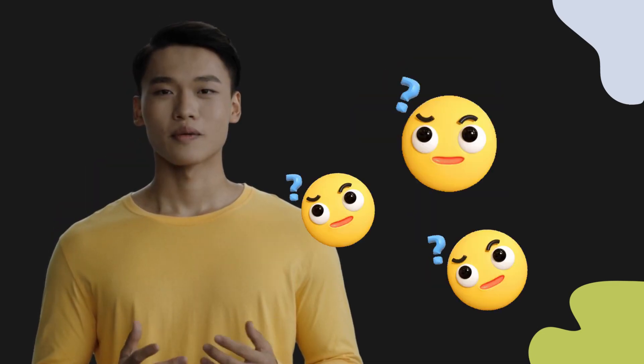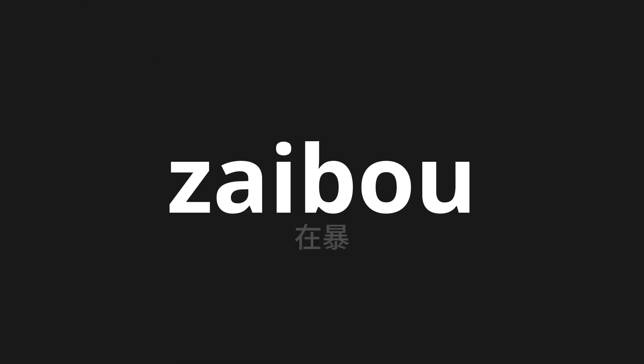Welcome to this pronunciation video. Today, we will be focusing on a new word that you might find challenging or intriguing. So let's dive into today's word: Zai-bo, which means confusion in Japanese.